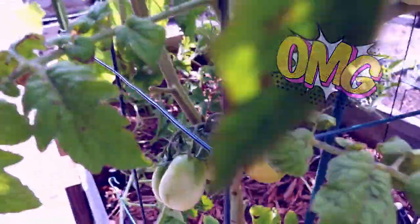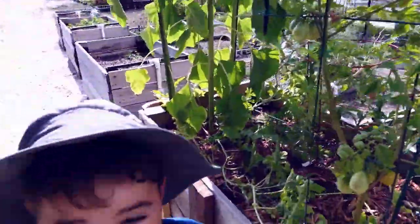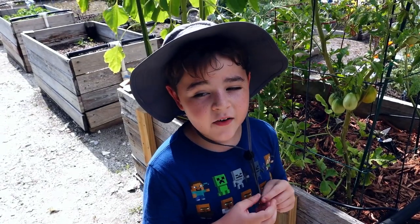We also have another tomato right here that looks like it's about ready. We'll leave it till I feel like it's time to harvest it.